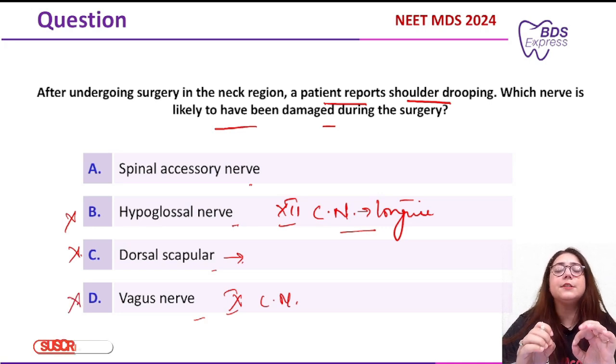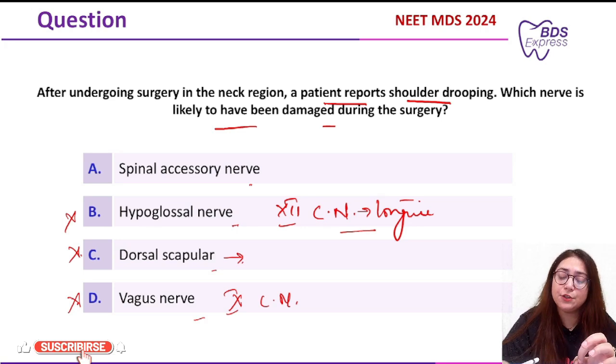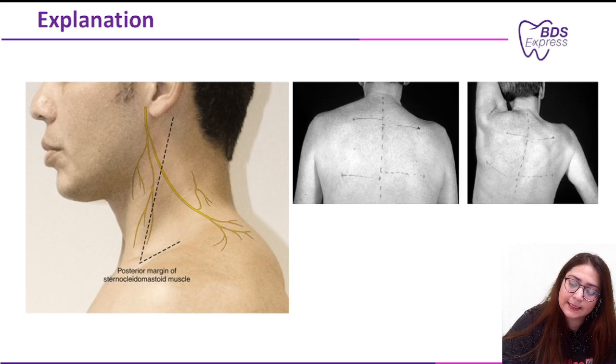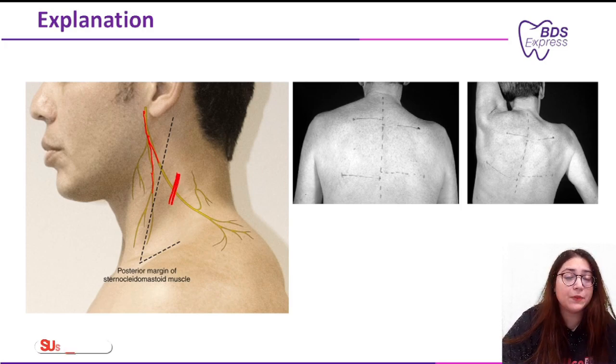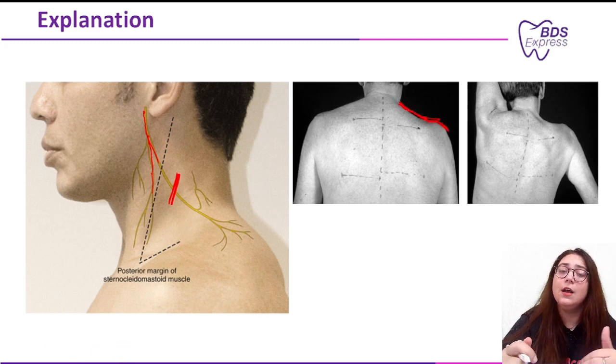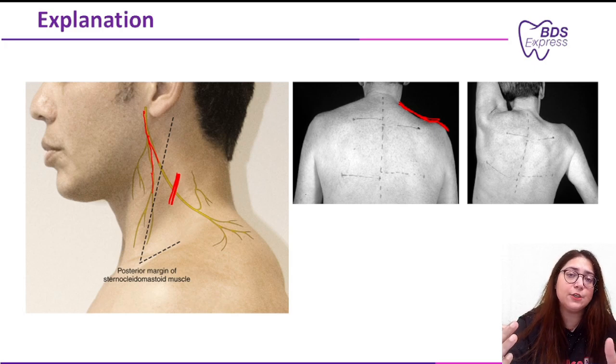The nerve responsible for the dropping of the shoulder is the spinal accessory nerve. This nerve supplies the sternocleidomastoid and the trapezius. If there is injury to this nerve, it leads to dropping of the shoulder and the patient will be unable to raise the hand above shoulder level.